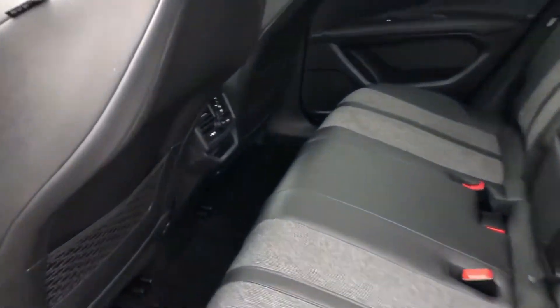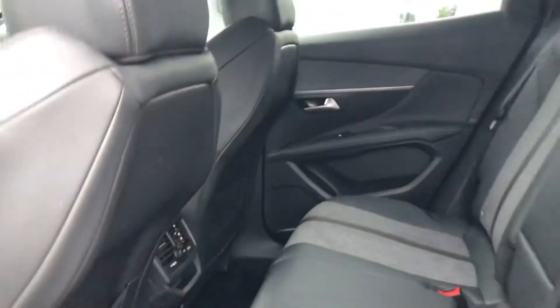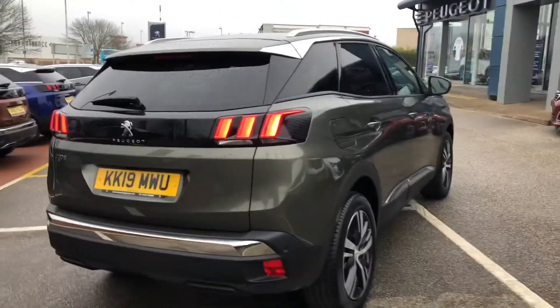You have ISOFIX mounting points running along the rear bench, and you have adjustable air con with a 12-volt socket outlet so the passengers can keep their devices fully charged.